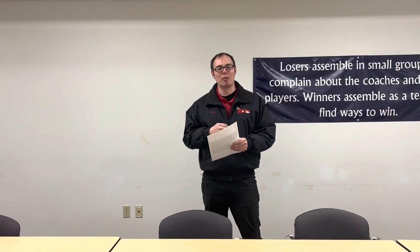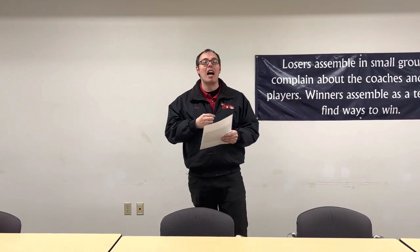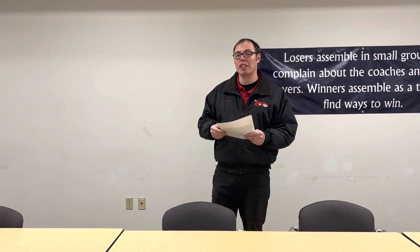Hi, this is Jacob Pavlich from Rust Aerial Kia Service. I'm the assistant service manager here. I just wanted to go over a few things on the dashboard lights that come on in your vehicle.